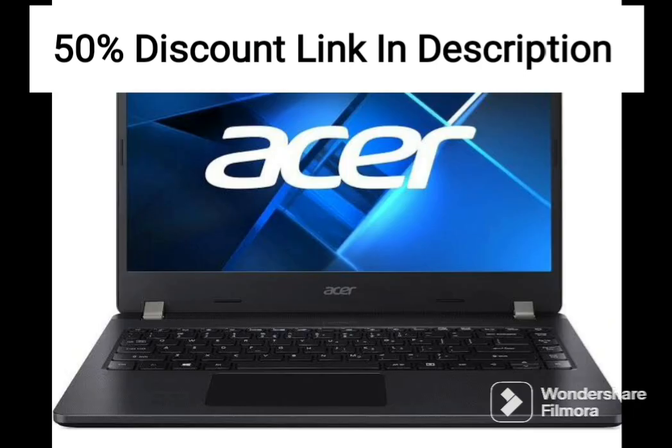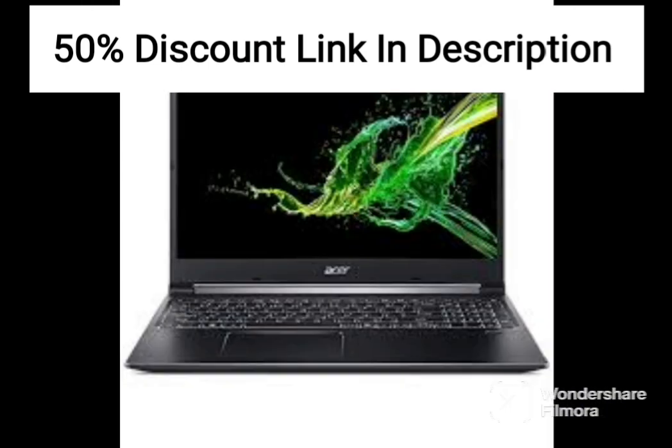The laptop also features Intel Wi-Fi 6, which provides fast and reliable internet connectivity, making it ideal for streaming, downloading, and browsing.